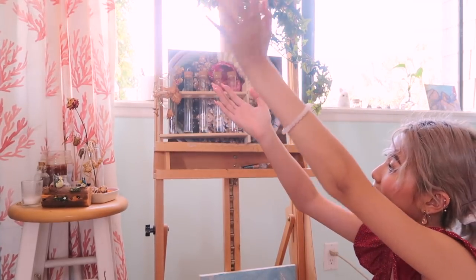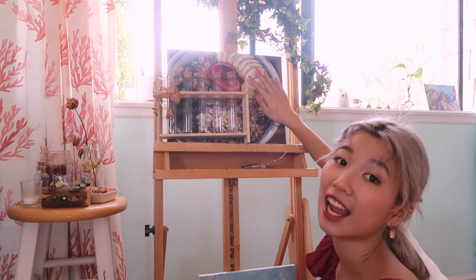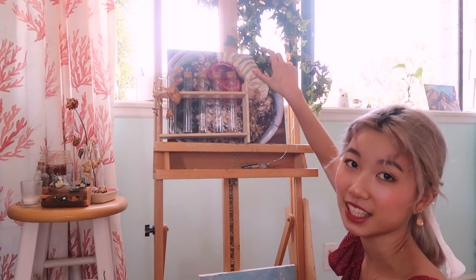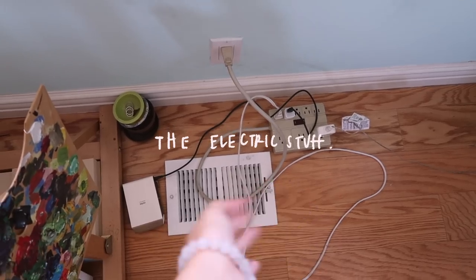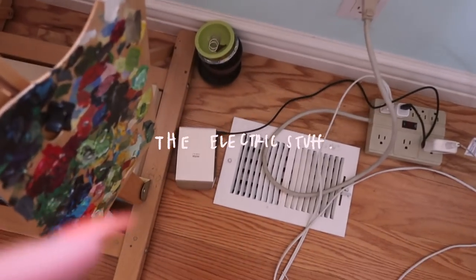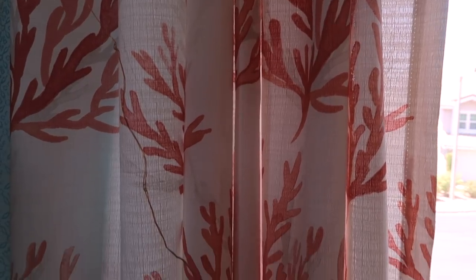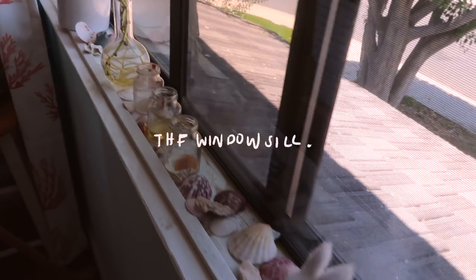This is the same as my last room tour — an easel that I use for decorative purposes. This is an acai bowl painting I did quite a while ago. And then these are some fake plants because I can't take care of real plants. Next to my easel I have a place where I charge everything, and that is my Polaroid printer that I'm currently charging. These are some coral reef curtains — I thought the red would match with my mint green walls, and I really like them. I have a lot of plants, but I kind of killed them all.